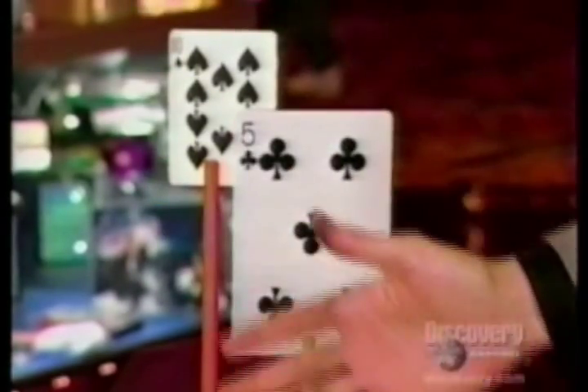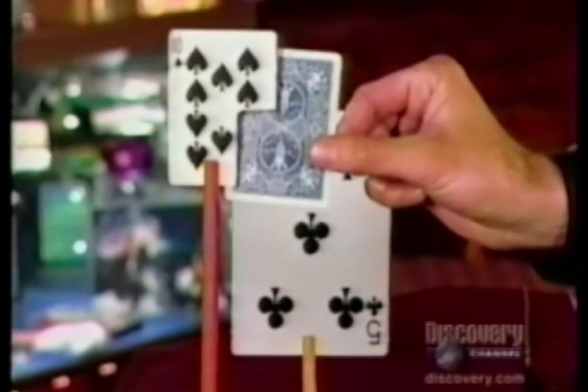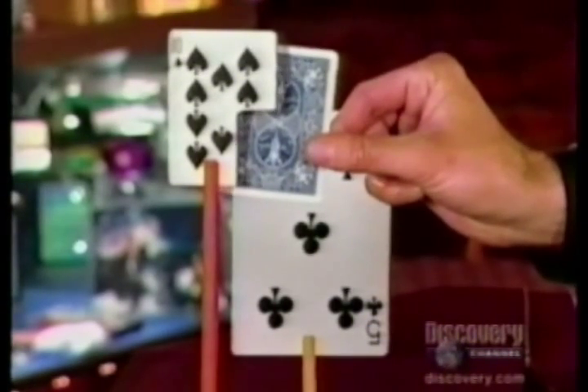That looks really freaky, doesn't it? Now why does this work? Well, there's a couple of things going on. First of all, all your life you've been preconditioned to realize that when an object is closer to you, it appears larger. When it's farther away, it appears smaller. The ten of spades is a normal-sized playing card, but it has a little notch cut out. The five of clubs in the background is a normal card, except it's a lot bigger than a normal card — it's a jumbo-sized card. When the two cards are lined up perfectly, it creates what we call an optical illusion.